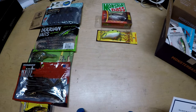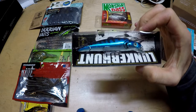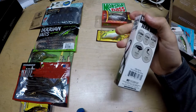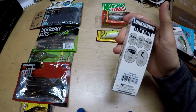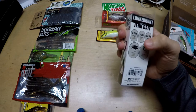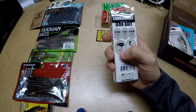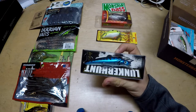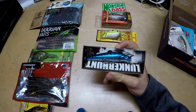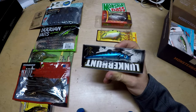Next we have a Lunker Hunt jerkbait. We all know jerkbaits work extremely well in the winter. I don't like that this one doesn't dive very deep — you can tell by the lip. It's only got double treble hooks, it's half ounce, dives to six and a half foot max, and it's a floating jerkbait, not suspending. I really wish this had been a suspending jerkbait. It does have an erratic action, which I like, but I wish it were longer and dove to about 10 foot. I'm going to put this one last.